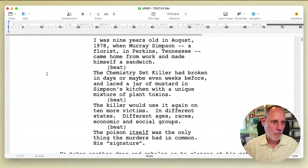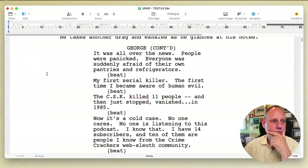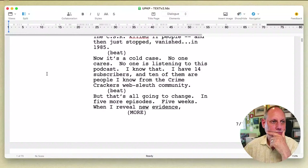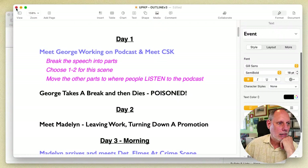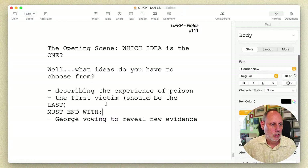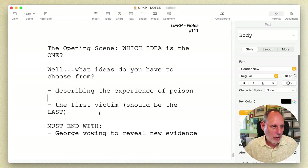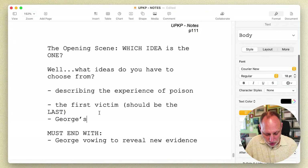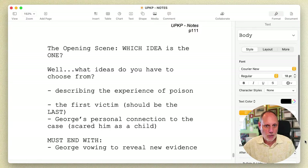We also have a lawnmower outside. Here's the thing — this is where we get to the question of how on the nose we want to be. Basically, we know we must end with George vowing to redo that last evidence. And then we have George's personal connection to the case — it scared him as a child.